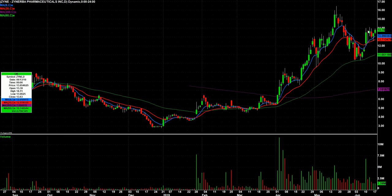ZYNE — I like this through 14. Kind of a big volume pop here, and then kind of flagging since then, so we're gonna keep our eyes on that one.